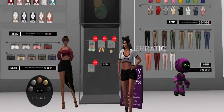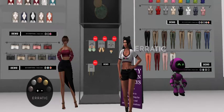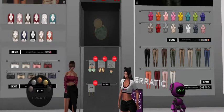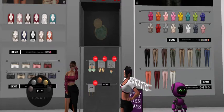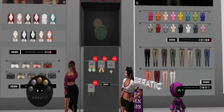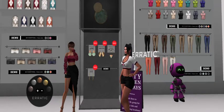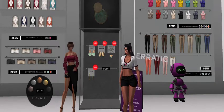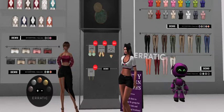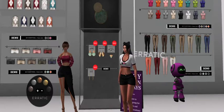We are at Erratic for 50 Linden Fridays, and today it is literally a few hours into the sale. We have 18 hours and 51 minutes left, so you've got to get yourself down here right away. I love that they put the clock up — that is so cool.